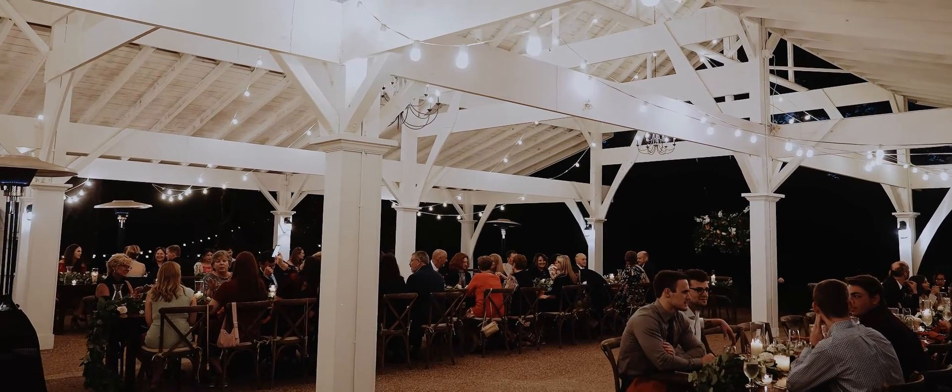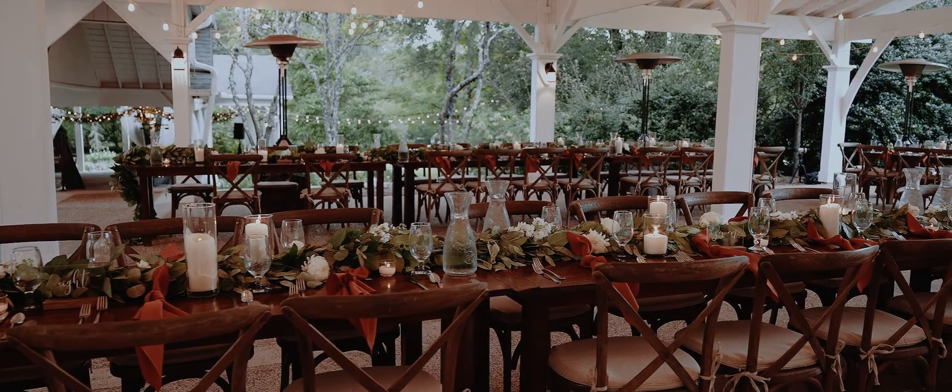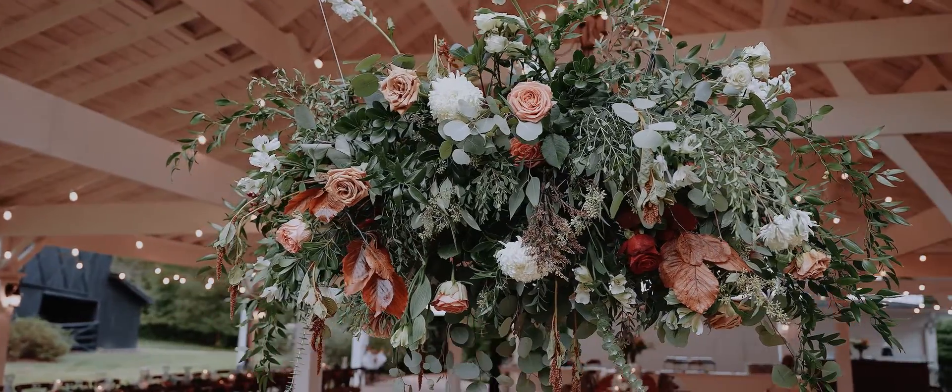Get ready to impress guests with a delicious candlelit dinner in the sparkling beauty of our grand pavilion. Your choice of tables, chairs, linens, tabletop decor, and fresh customized floral will be personally styled to make the dining experience a memorable part of your wedding.